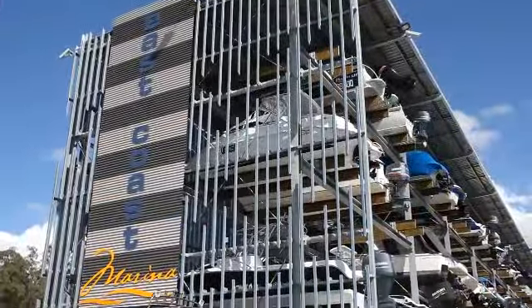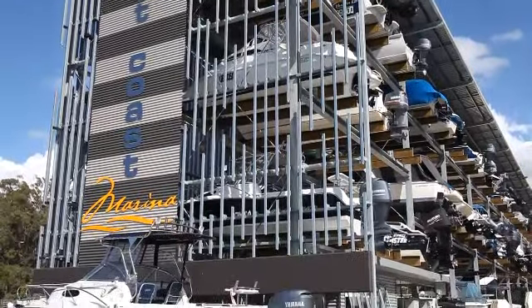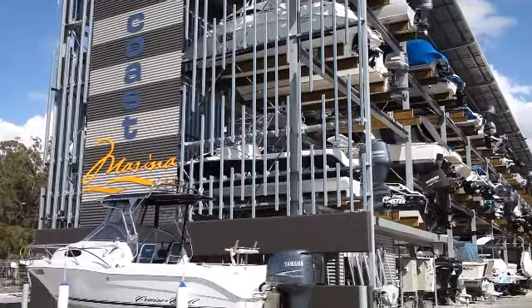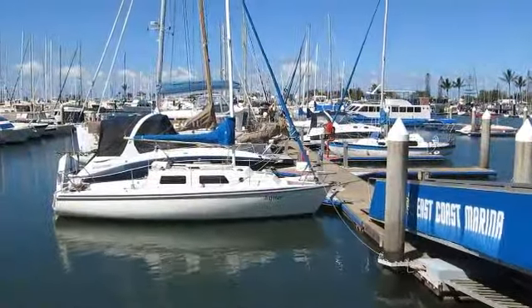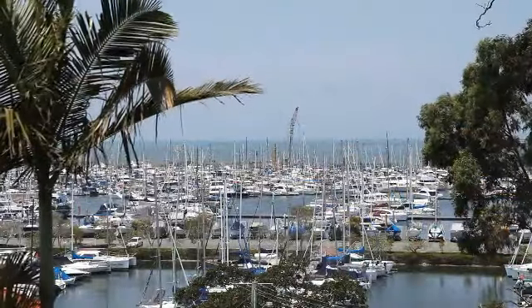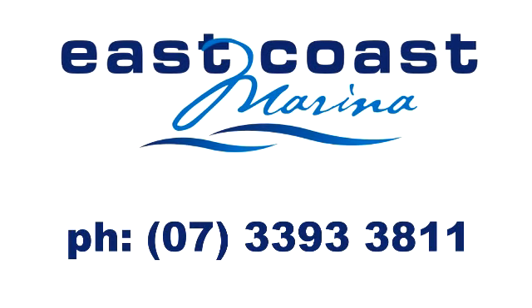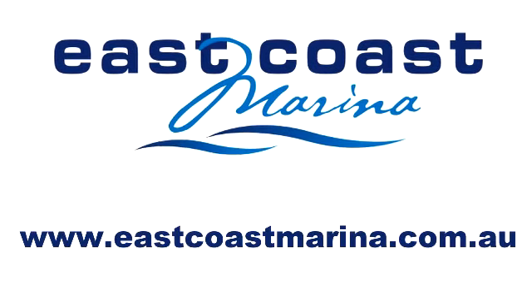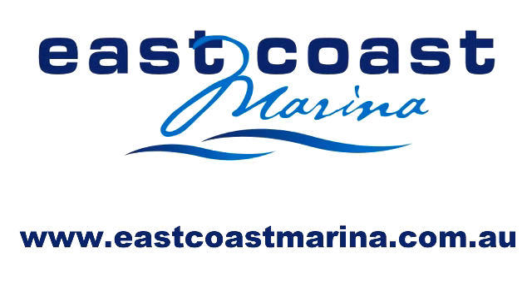Just 30 minutes from Brisbane, East Coast Marina is a family-friendly, secure marina now offering Brisbane's finest undercover full-service facility, all within the safe confines of Manly Harbour on the edge of the beautiful bayside town of Manly. For rates and availability of storage and berths, call our friendly marina on 07-3393-3811 or visit our website, www.eastcoastmarina.com.au.